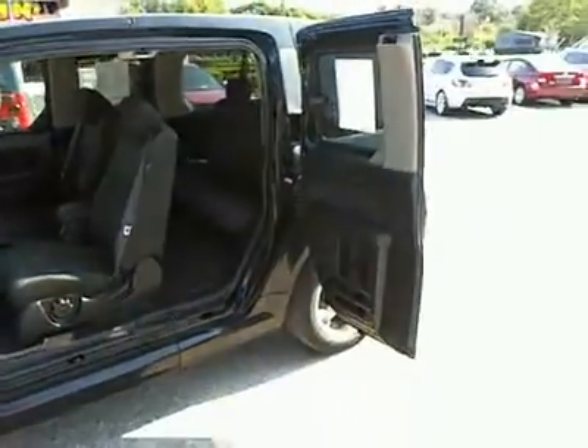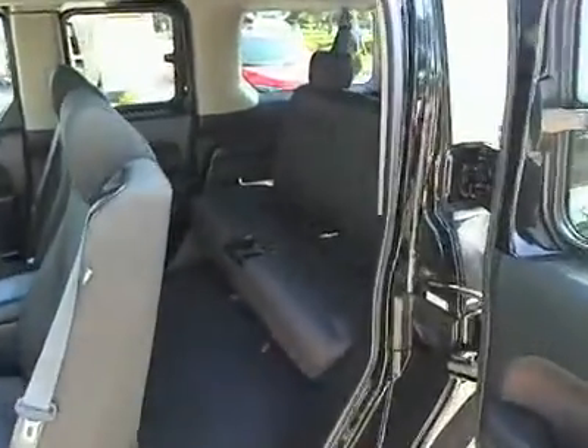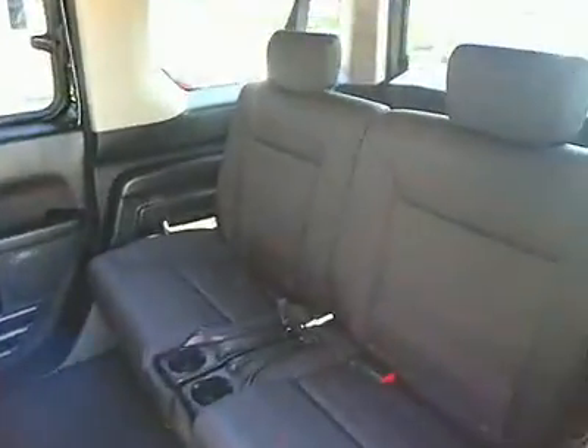This vehicle is Carfax certified one owner and qualifies for Carfax buyback guarantee. This isn't just a vehicle — it's an experience. So stop in for a test drive today.